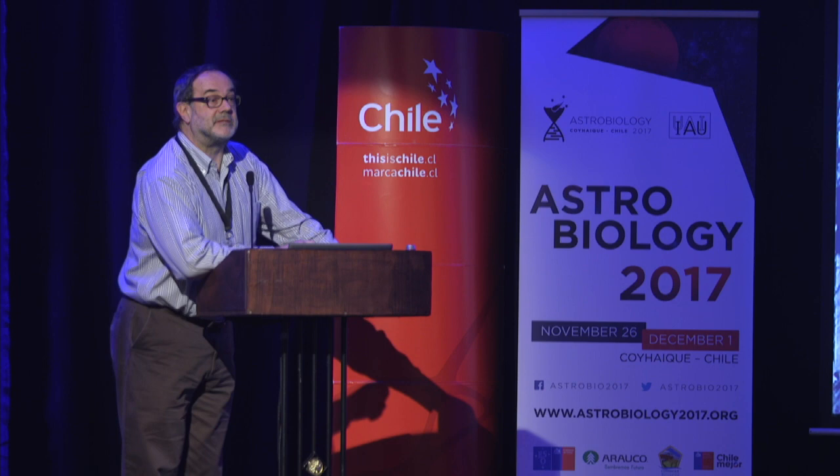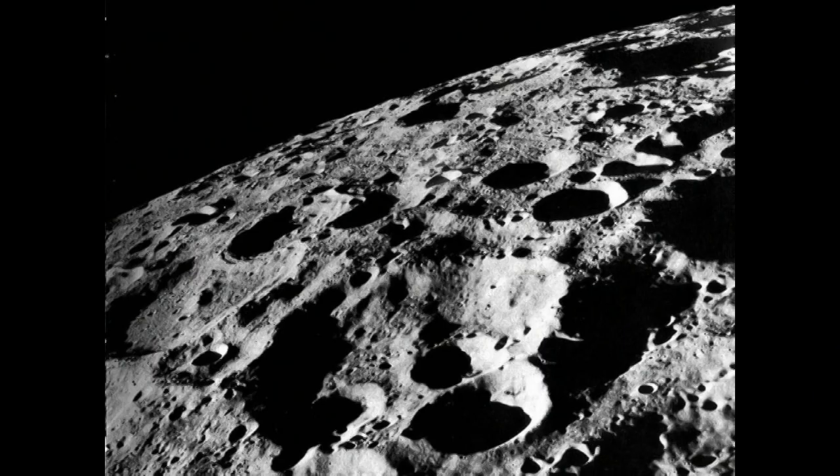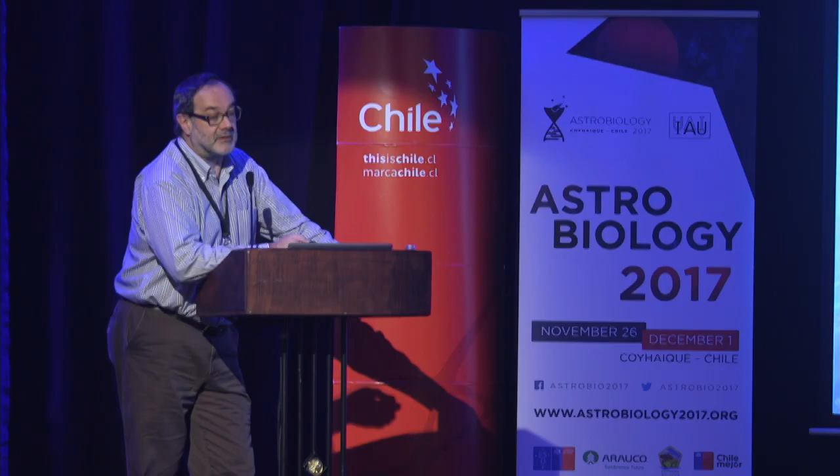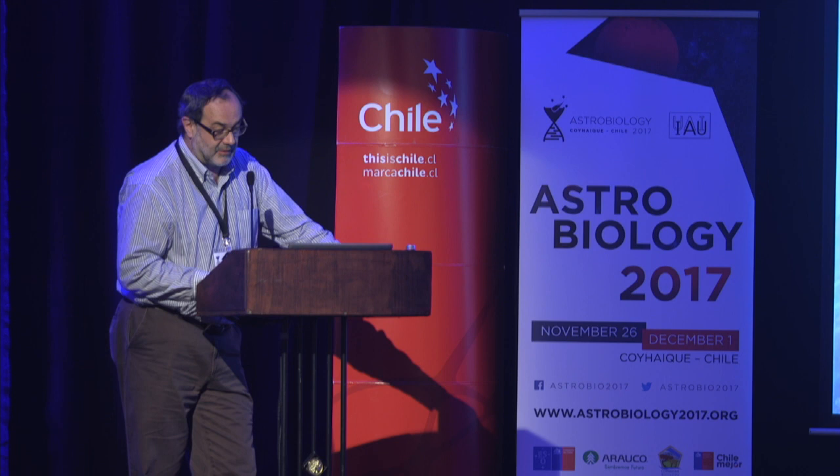The Earth has been subjected to a lot of impacts during its history. If we only want to know how many, we only need to look to the Moon, which is covered by impact craters. All other terrestrial planets with solid surfaces show an impact record as well. On Earth, however, a lot of active geological processes relatively rapidly obliterate the cratering record, which makes it difficult to recognize craters, and also because of the limited exposure of older rocks, they disappear quite quickly from the record.